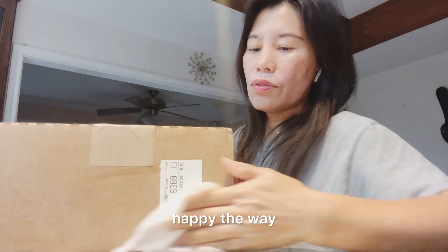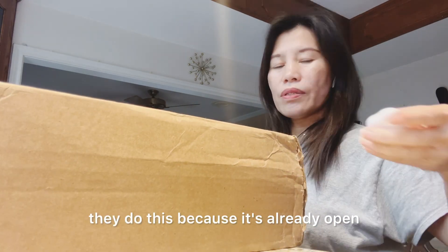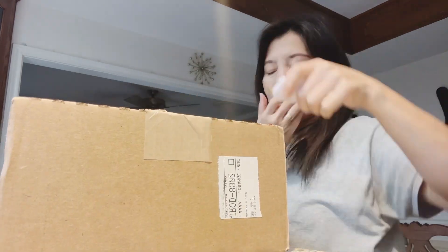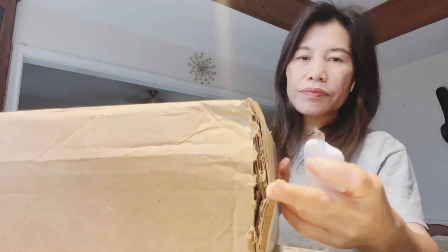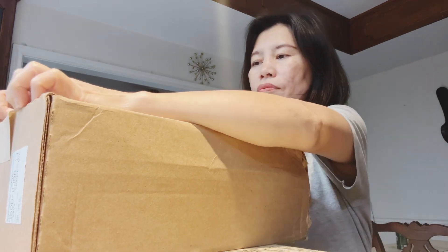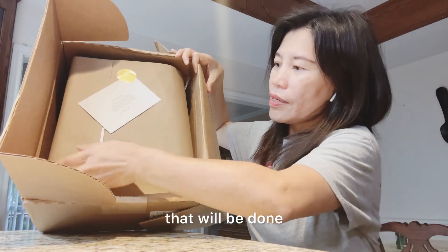I'm not happy with the way they did this because it's already open. You guys can see it's already open on the side — so that's the open part.